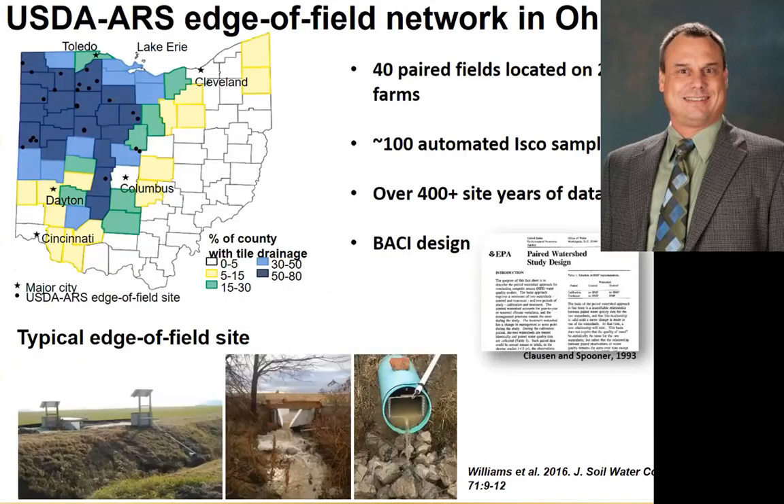This is the ARS edge-of-field network in Ohio. We've got 40 paired fields located on 20 different farms, approximately 100 automated samplers sitting out in the fields, and to date roughly 400 site-years of data. We use a BACI design — before, after, control, impact — where we collect at least a crop rotation of baseline data, then implement some type of change on one of those fields, whether that be the placement of fertilizer, drainage water management, or other types of practices, and then quantify the impact of that specific practice.